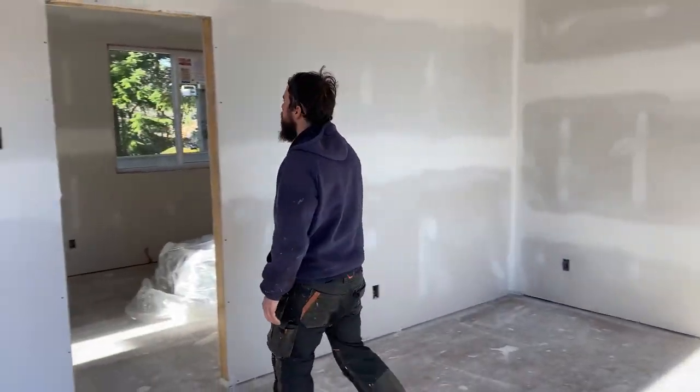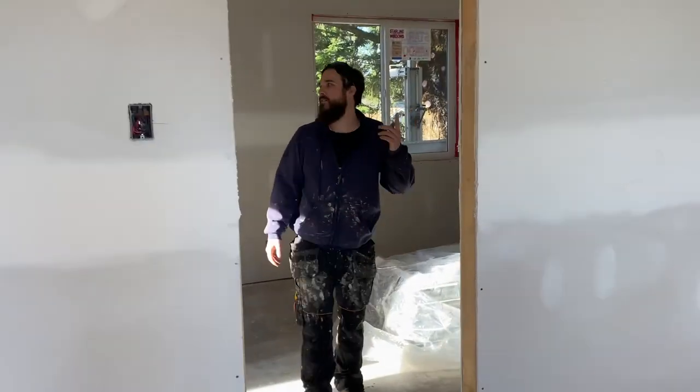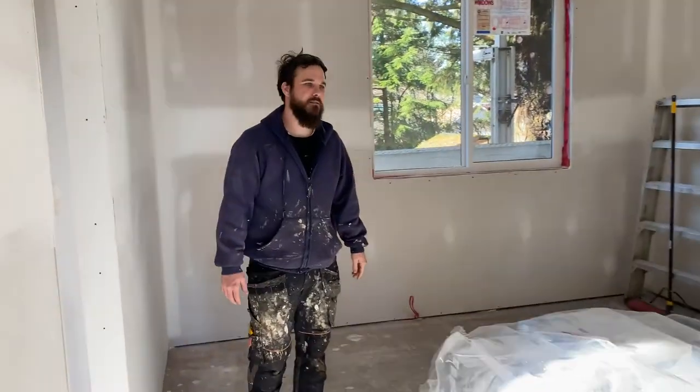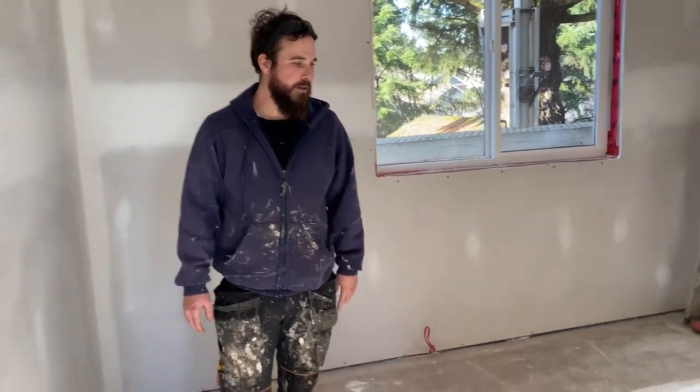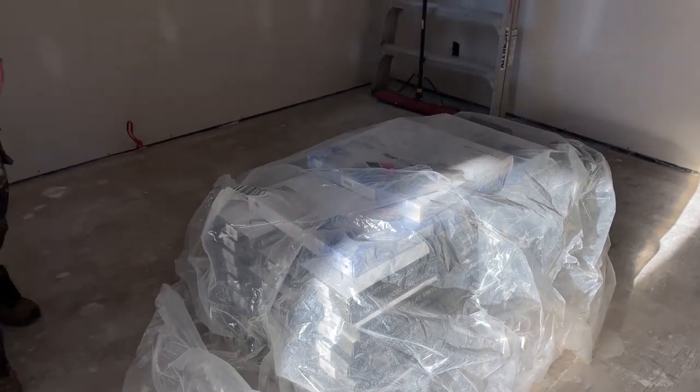In the bedrooms we've got nine-foot ceilings throughout the rest of it, and I think that's a great height. Eight feet is a little low, but nine feet feels quite nice. We also got our flooring delivered, which is awesome, and we'll hopefully get going on that in the next couple of weeks. I'm excited about that.